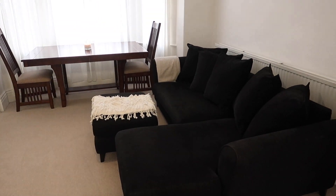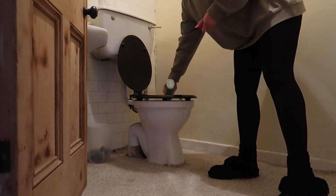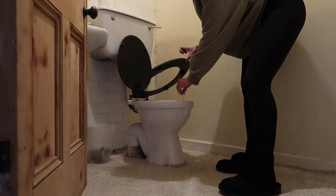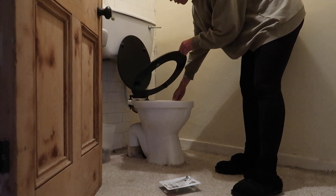Moving on to the toilet — this is just the downstairs loo, still with all the original Victorian features in here. We will obviously be renovating the entire house, so many house updates to come.